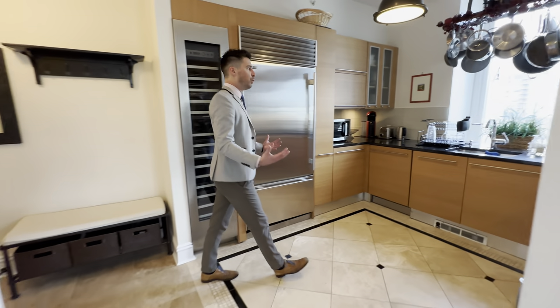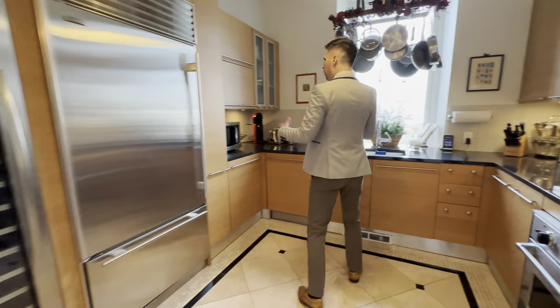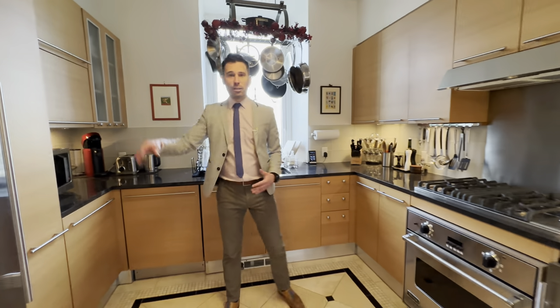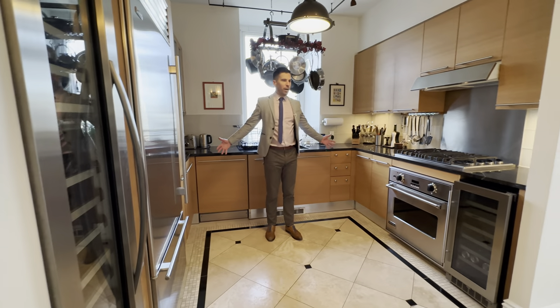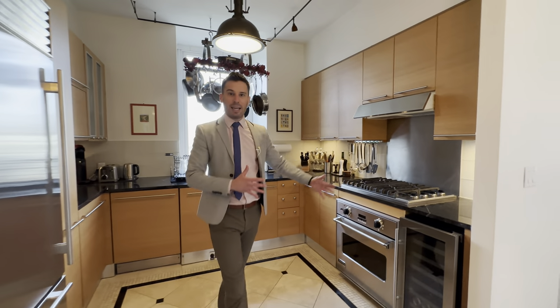What I like about this is it's a nice U-shape with a window. You have all the top-of-the-line appliances, including Sub-Zero, Viking, and a Bosch right here. This is great for entertaining, and it's away from the dining area as well.